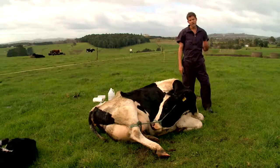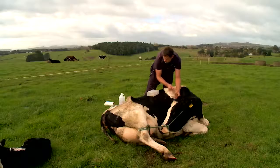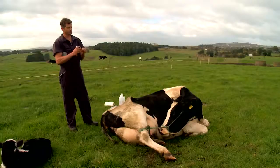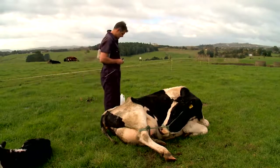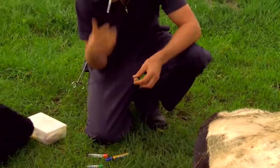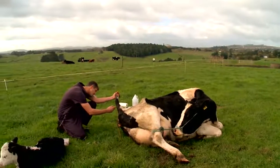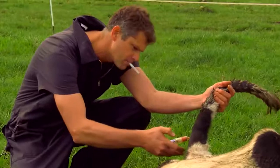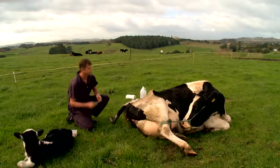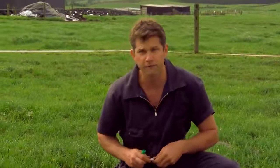I'll take the blood from the tail vein and then come back and run some fluids with calcium in it into the vein. I'll write down the number — number 286 — so I know exactly which cow I'm treating and which farm, the farmer's name as well. Just grab a sample. If I can find the vein — here we go — and there it is filling up. I've got that for later if I need it.